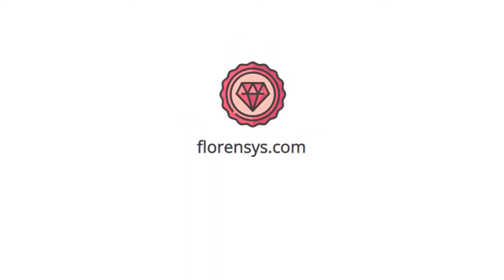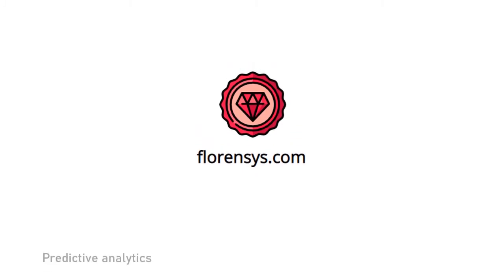Today we want to introduce you to a tool developed by Ideal Sur that uses the principles of data-driven marketing. Florensis combines predictive analysis, machine learning, and micromarketing techniques to perform predictive demand analysis.